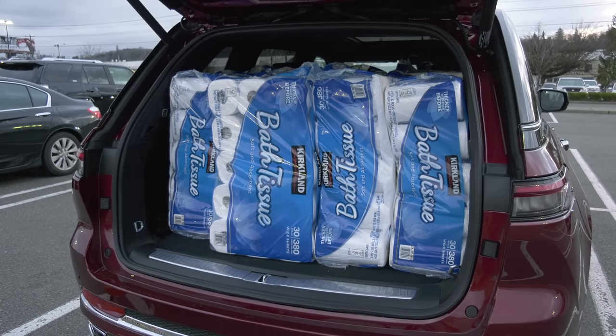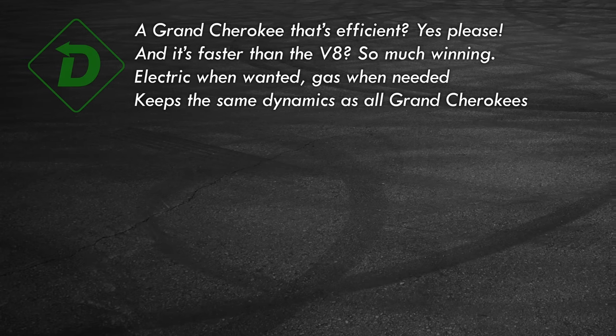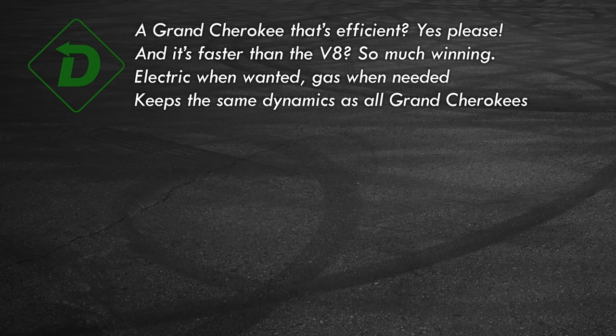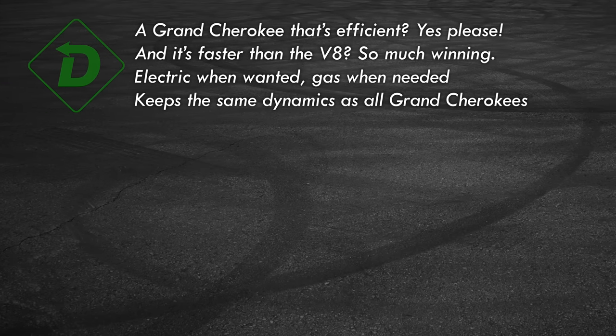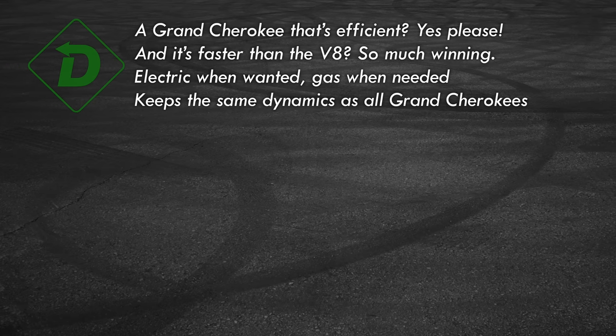Let's close this out with Red Light Green Light. Green Light: plug it in every night and the 4xe's efficiency is better than most small crossovers. Not just a fuel sipper — it's quicker than the old V8 model. Electrification with no range anxiety improves the off-road experience. And there's the comfort, drivability, and style that's common to all Grand Cherokees.